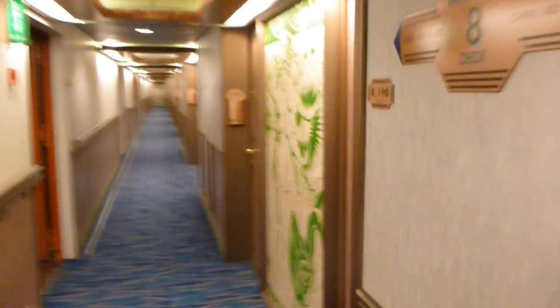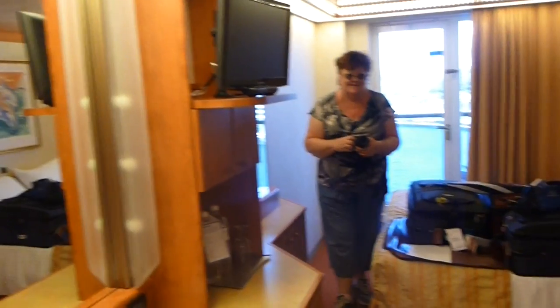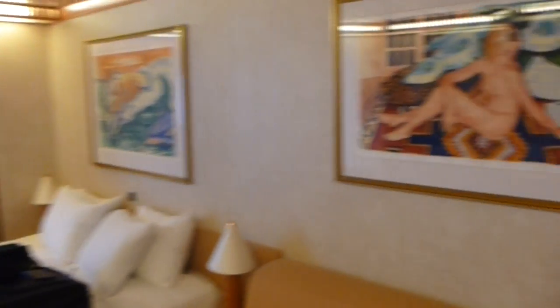We're on board the Carnival Spirit. This is room 8190 — maybe a look at how she looks. Standard card to get in. Say hello Shirley. Okay this is the entryway. It's not the world's biggest cabin but it's certainly quite comfortable.